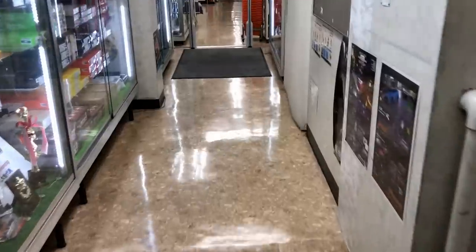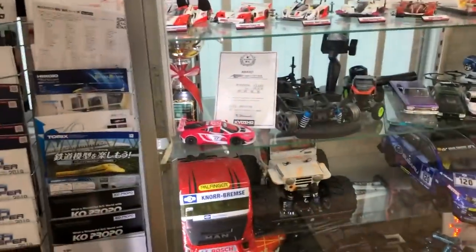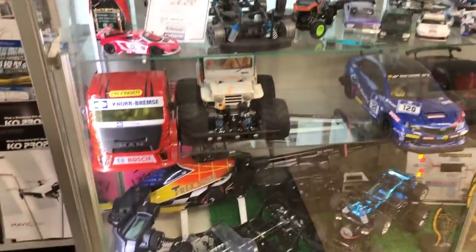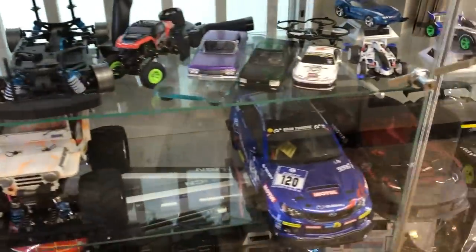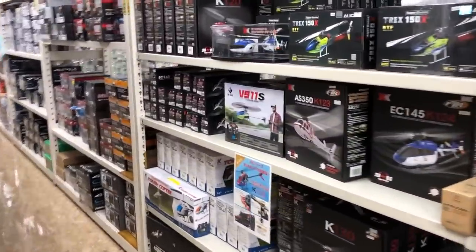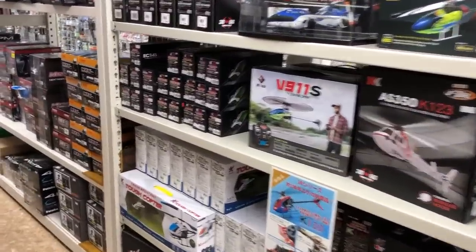Japan obviously is one of the hot spots for RC in the world. They've got some world-class brands like Sanwa, Futaba, Kyosho, and Tamiya. How I found this place is I basically just Googled Tamiya and it popped up.